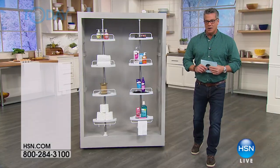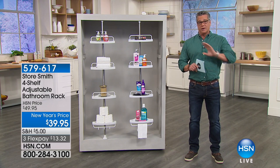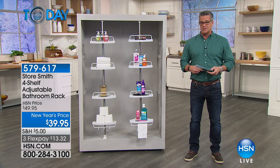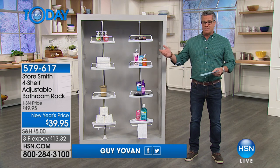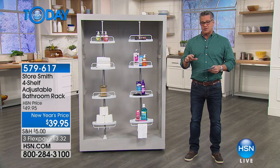All right, welcome back everybody. This show is all about problem and solution, and this one is a brand new solution to a problem most everybody has — how do I store my stuff when I'm inside the shower or my bathroom? This is from Storesmith. We love this company. It's called the Four Shelf Adjustable Bathroom Rack.